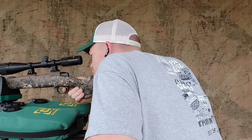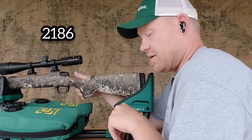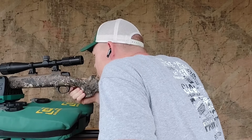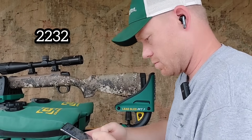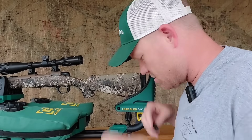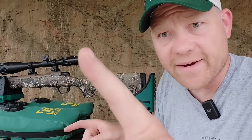Let's send some downrange with the CVA. First shot: 2186 — it's faster. Second shot: 2232. It's definitely faster. I'll do some quick calculations, put it all on screen, and we'll have the data for science.